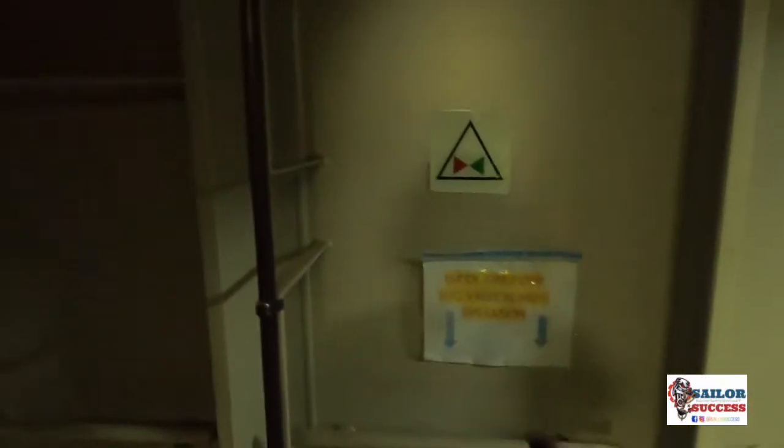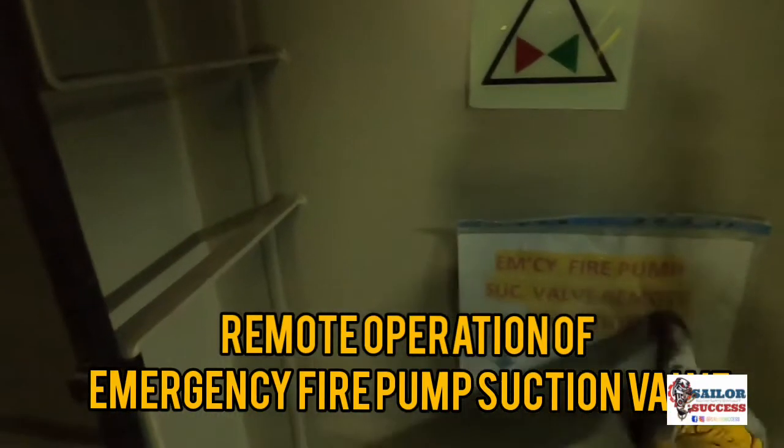Here we reach our first checkpoint: the remote operation valve for the emergency fire pump. The emergency fire pump is located in the BT room, outside of the machinery spaces. This valve can be operated either hydraulically — by connecting a hydraulic pump here — or with this hand wheel, allowing you to operate the valve open and closed.